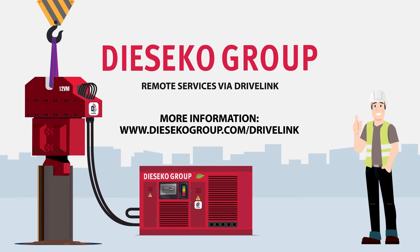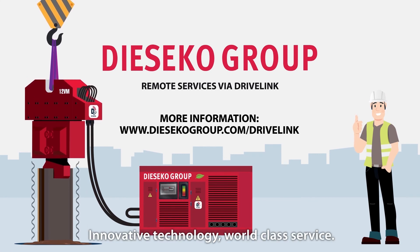Deseco Drivelink. Innovative technology. World-class service.